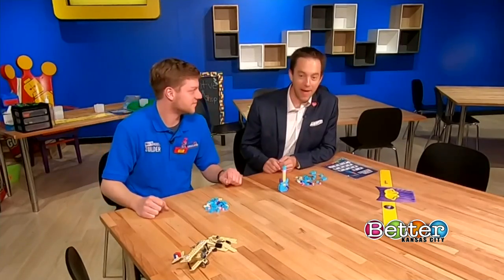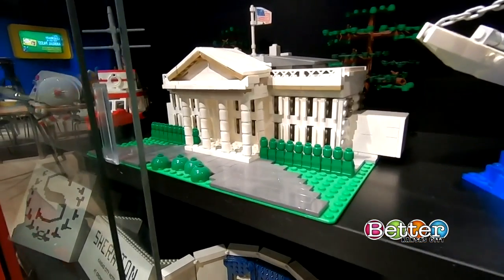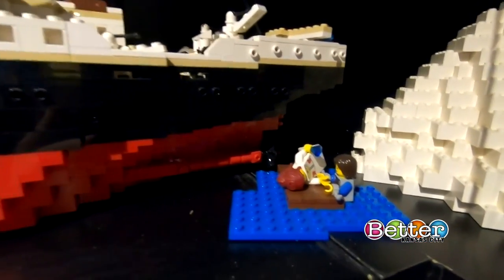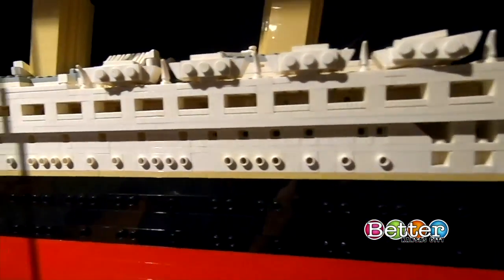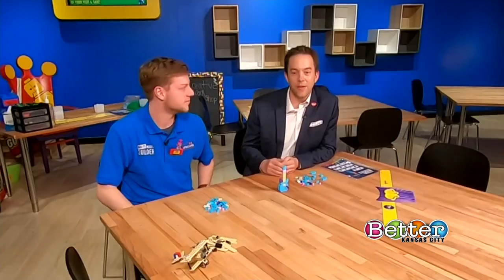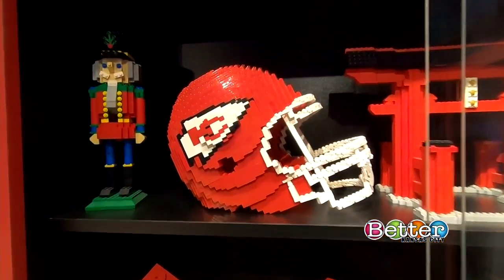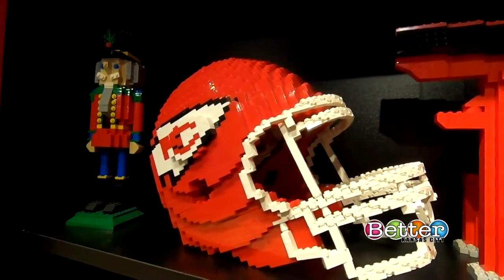I noticed you've got display cases in the back with some really intricate designs. How many did you do? I did a good handful of those. It's really a great combination between myself, our former master model builder, and a variety of apprentices and others we've had here. Which is your favorite? Probably the Chief Summit — it was the most complicated one to figure out, and I'm really happy with how it turned out.